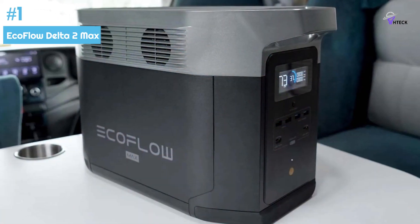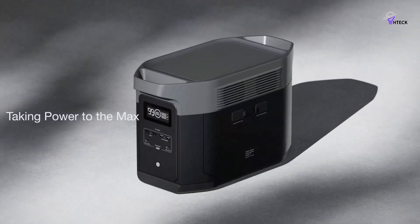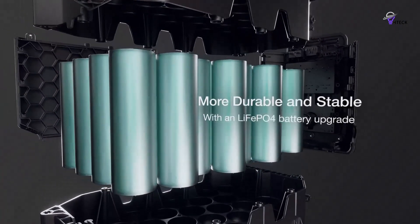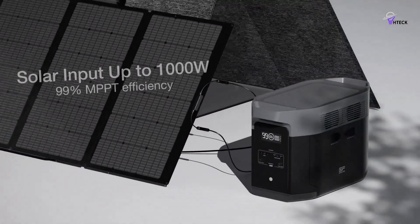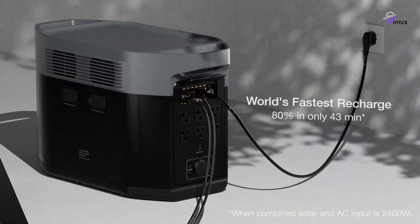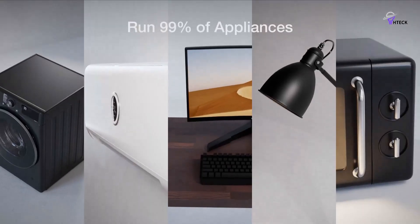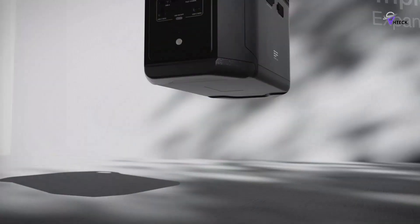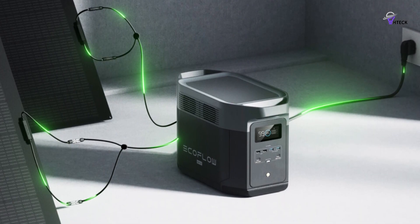Number 1: EcoFlow Delta II Max. The EcoFlow Delta II Max is a powerful battery pack with a capacity of 2,048 watt-hours. You can charge it using up to 1,000 watts of solar panels and get an 80% charge in just 43 minutes — significantly faster than other models on the market. If you plug it into a wall socket, you can charge it from 0 to 80% in just 1.1 hours. During our testing, we were able to charge it above 80% in just under an hour, even without perfect sun conditions in upstate New York.